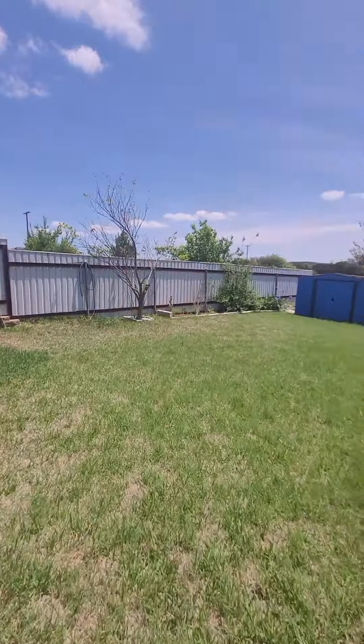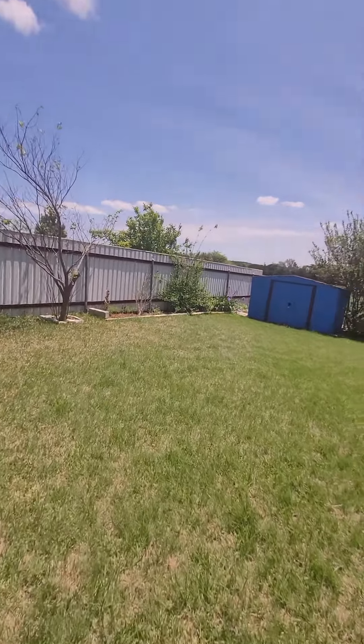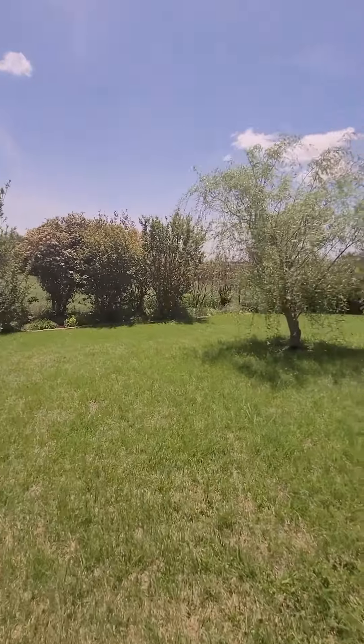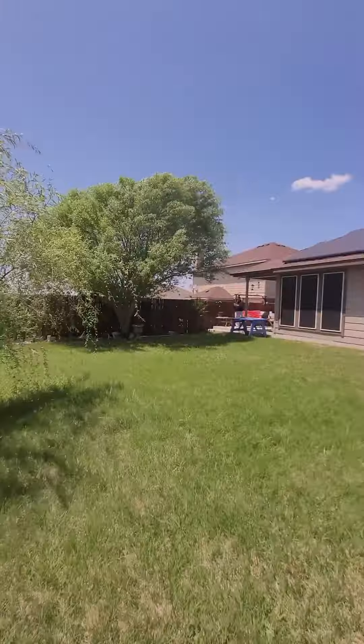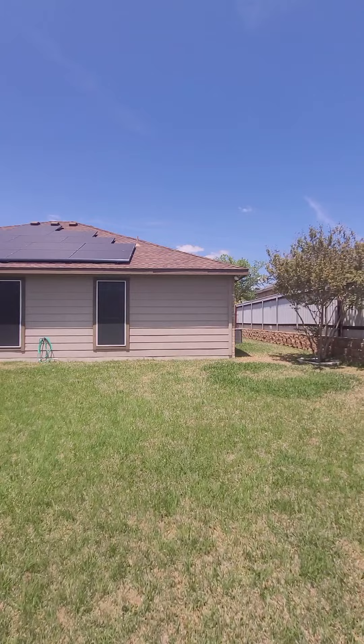I love this backyard though. Got a miniature willow tree. There's the solar panels, and there's some on the other side as well.